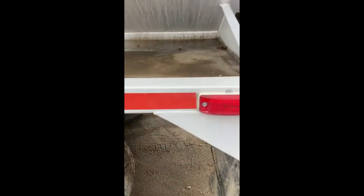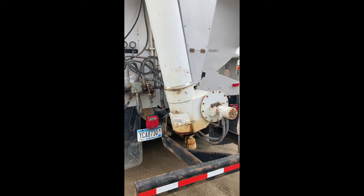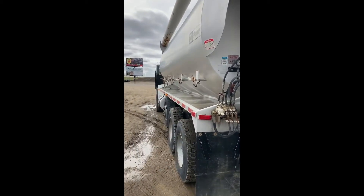Hydraulics has been all gone through, checked out. It's remarkably clean for the age.